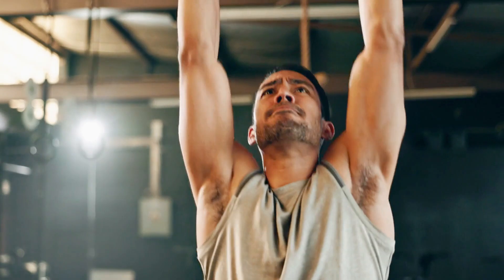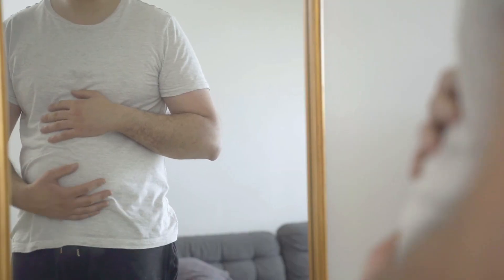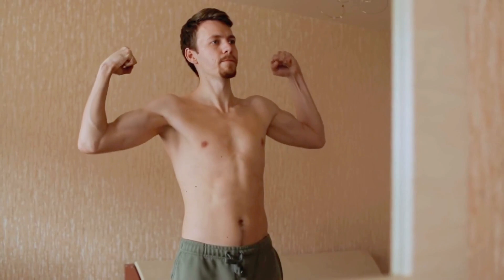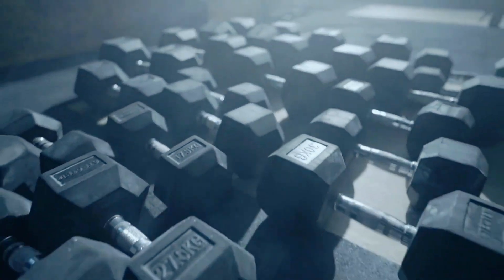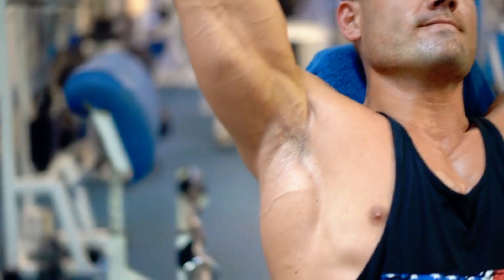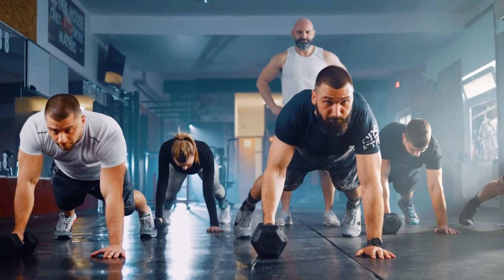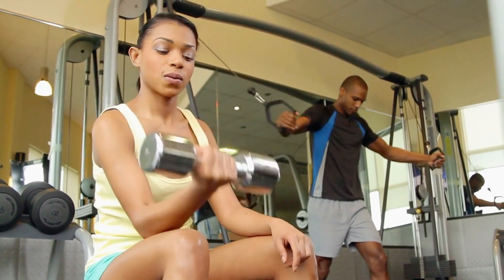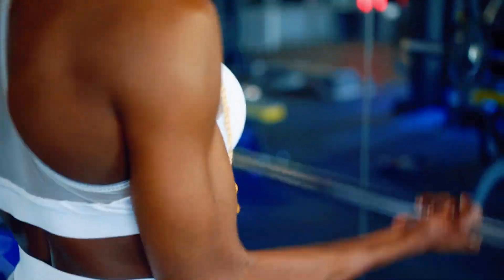Hitting a plateau is often just your body's way of saying it's adapted to your current routine. If you've been training consistently and haven't seen noticeable gains in size or strength for several weeks, it's time to switch things up. One effective way to break through a plateau is to increase your training volume by about 20% — for example, if you're currently doing 15 sets per muscle group, bump it up to 18 sets. There's no one-size-fits-all approach: experiment with your set volume and rest periods, pay attention to how your body responds, and make adjustments based on what you see and feel.